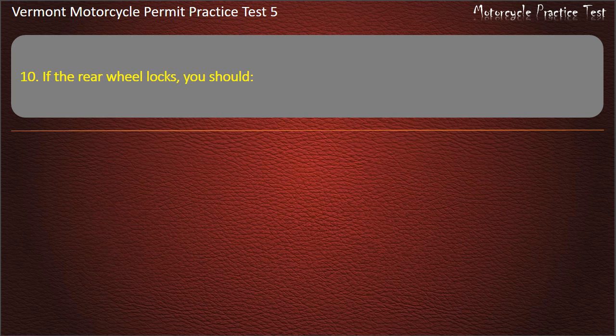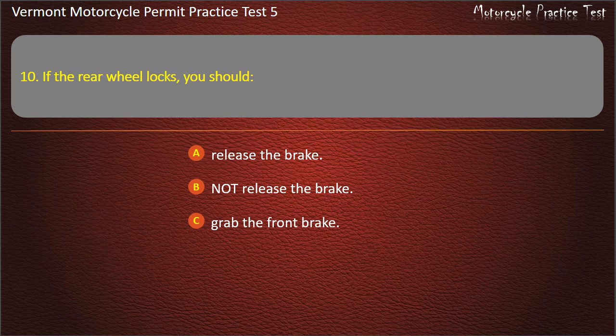Question 10. If the rear wheel locks, you should: Release the brake. Not release the brake. Grab the front brake. Increase the throttle. Answer: Not release the brake.